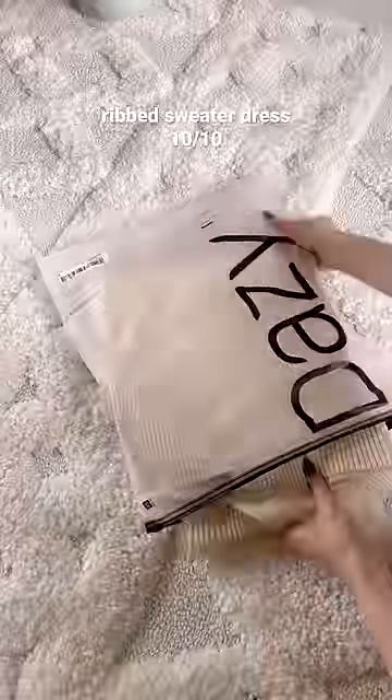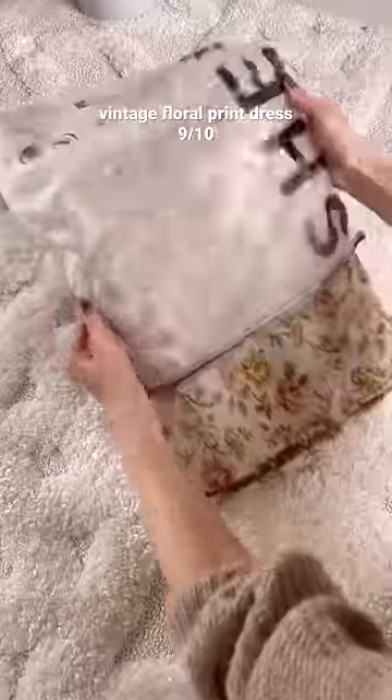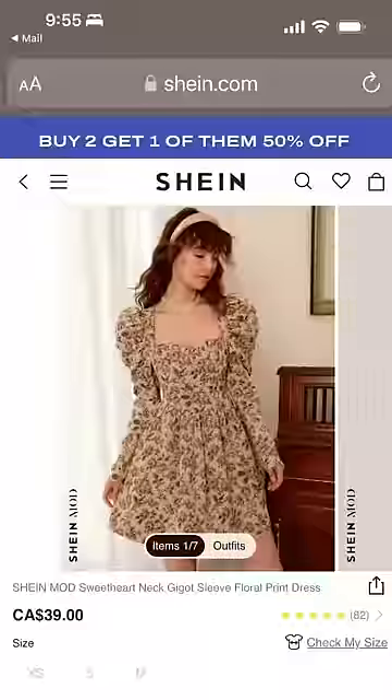But this sweater dress is a quality buy and looks so much more expensive than it is and so flattering on. Another great find is this floral print dress — it has the most adorable puff sleeves and a vintage feel which I love.